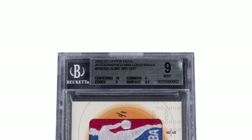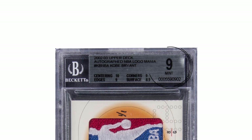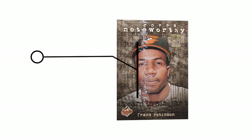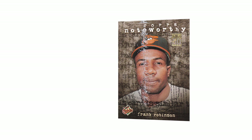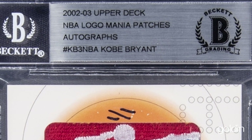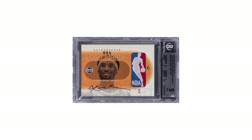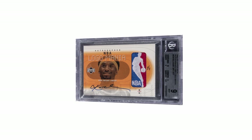This card is also graded by BGS, receiving a BGS Mint 9. What a lot of people don't know about this product is it dealt with something called bricking, where cards actually stick together and often result in paint chips peeling off. This card does not have that issue. The other Kobe Bryant Logoman in this set that we recently sold did have this issue and was graded BGS Authentic as a result. This card's BGS 9 with thick stock and a perfect 10 auto grade is actually an incredibly high grade for this card.